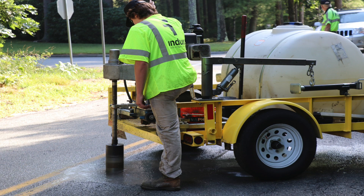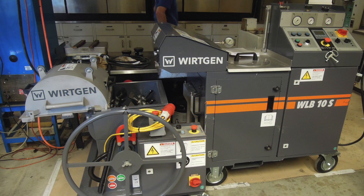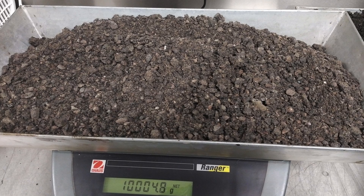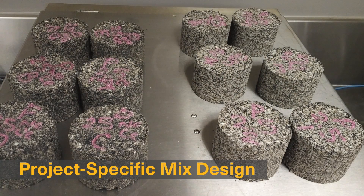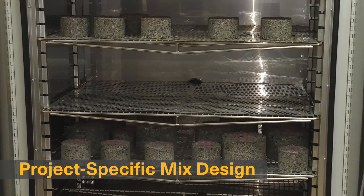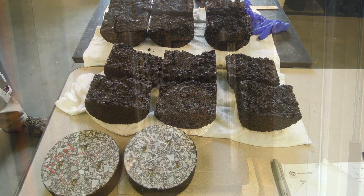Candidates for the cold in-place recycling process are cored extensively to determine the appropriate recycling depth. These cores are then processed and analyzed by an independent, accredited lab to develop a job mix formula, which prescribes the proper amount of asphalt and Portland cement additives to be incorporated into the recycled pavement.